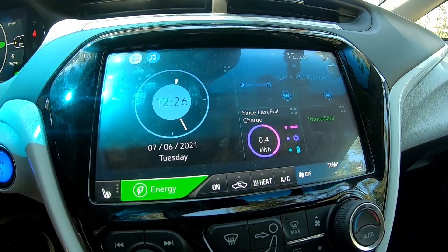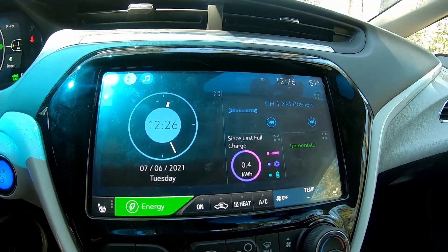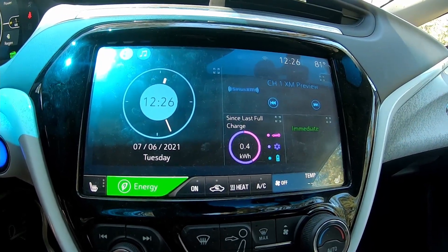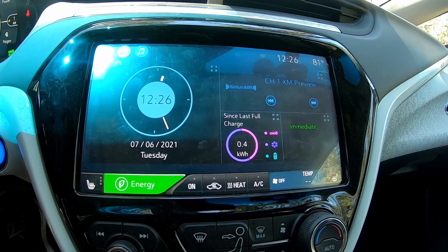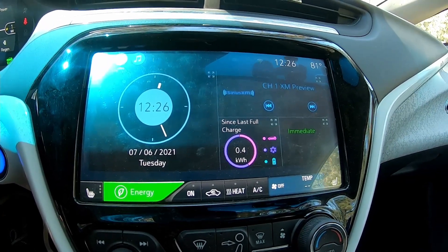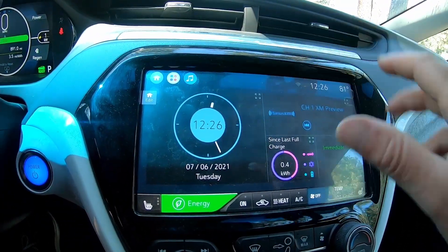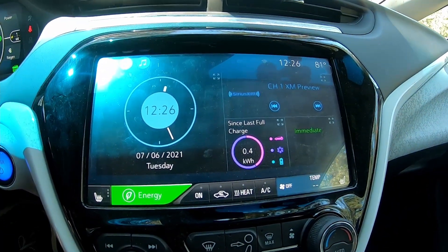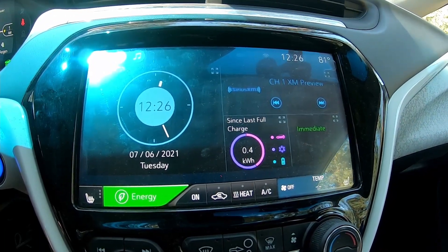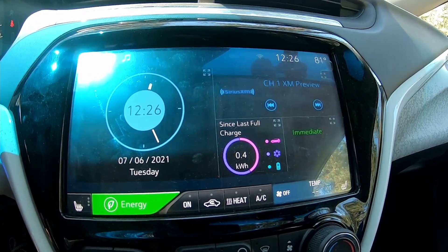Another thing where the Chevy Bolt beats the Tesla is the ability to customize your center screen. This here is the center screen set to my home layout the way I like it. But you can change this layout — you can choose different things, rearrange them. There are quite a few possibilities to change it so that it looks the way you want and shows the things you want to see. But it doesn't end there.